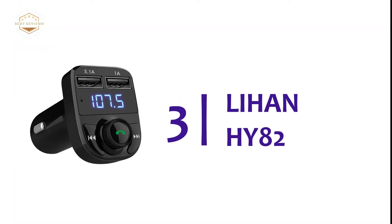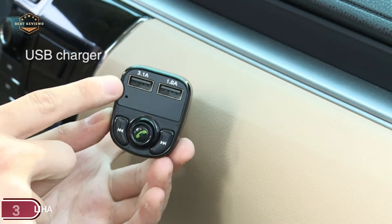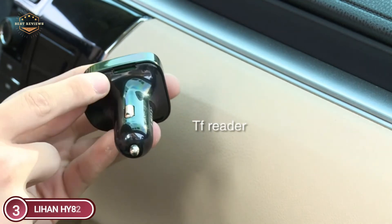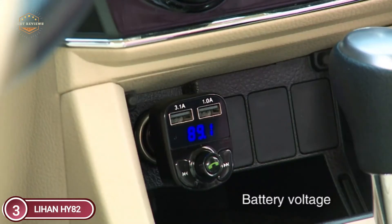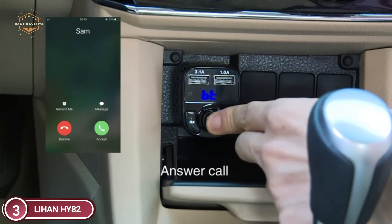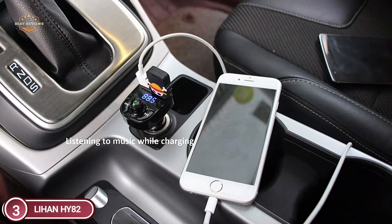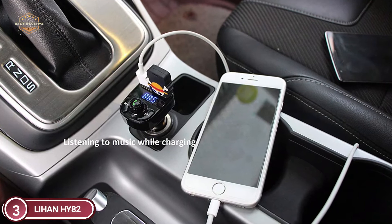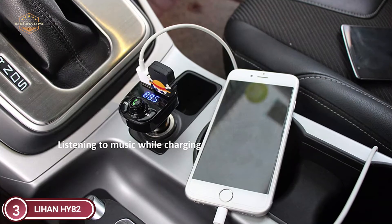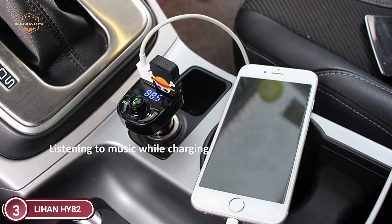At number 3, the Lihan HY82. It features two USB charging ports supporting input 12V–24V, one port with USB charging and reading function, and a smart 3.1A charging port that recognizes Android and iOS devices. This wireless Bluetooth FM transmitter adapter connects to car radios to transfer voice calls, music, or cell phone calls to your car's speaker. It is compatible with iPad, iPhone, Samsung, Google, LG, HTC, and other Bluetooth devices.